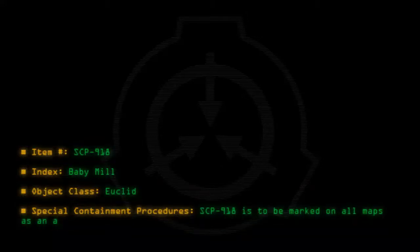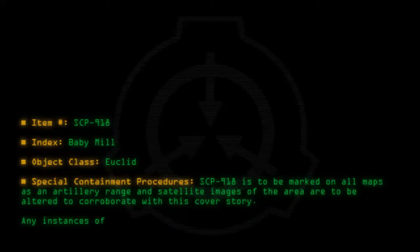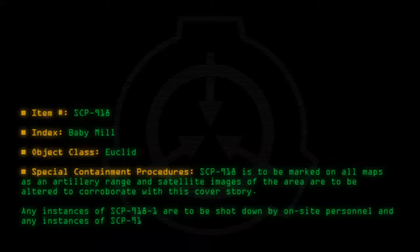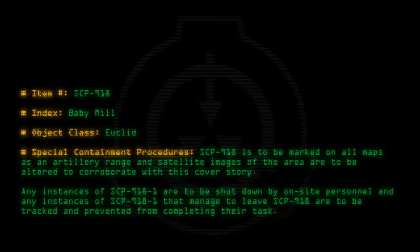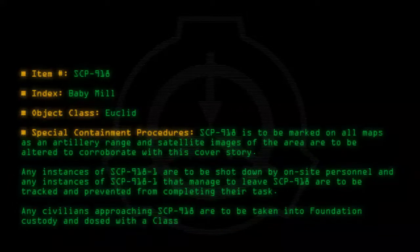Special Containment Procedures: SCP-918 is to be marked on all maps as an artillery range, and satellite images of the area are to be altered to corroborate with this cover story. Any instances of SCP-918-1 are to be shot down by on-site personnel, and any instances of SCP-918-1 that manage to leave SCP-918 are to be tracked and prevented from completing their task. Any civilians approaching SCP-918 are to be taken into Foundation custody and dosed with a Class A amnestic.